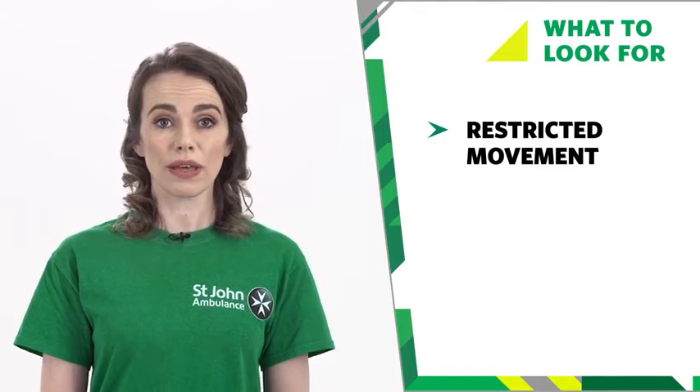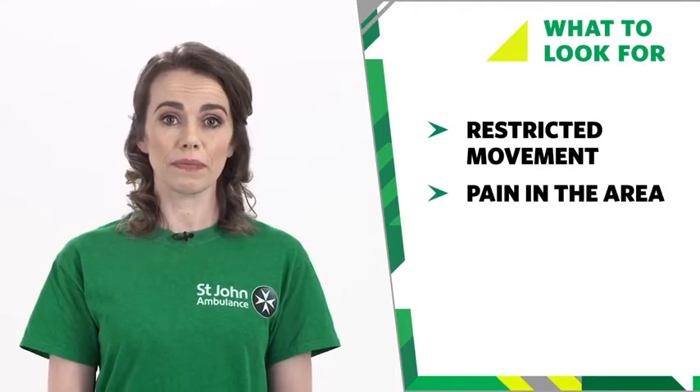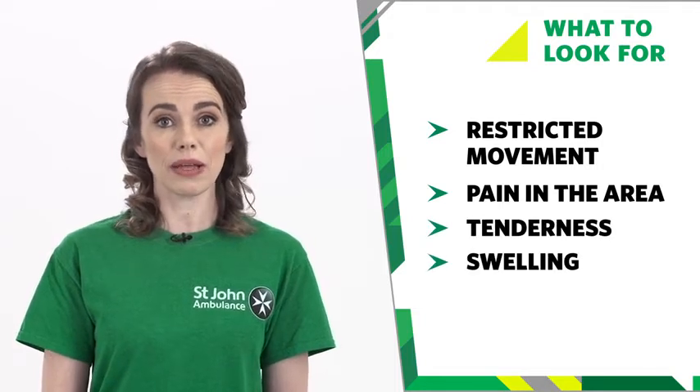If your baby has trapped their hands or fingers, these are the things to look for. They may find it hard to move their hand or wrist. They may feel pain in the area. The hand or wrist may be tender and there may be swelling or bruising.